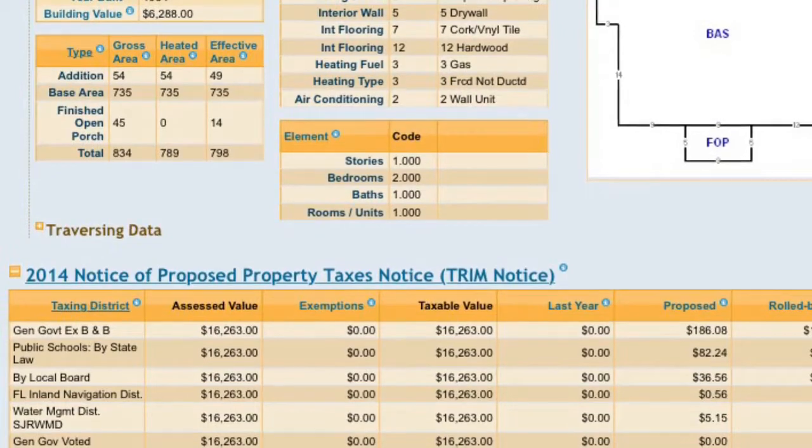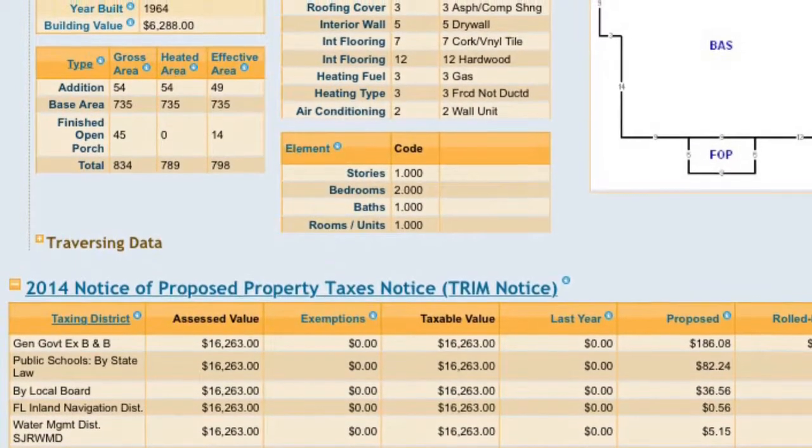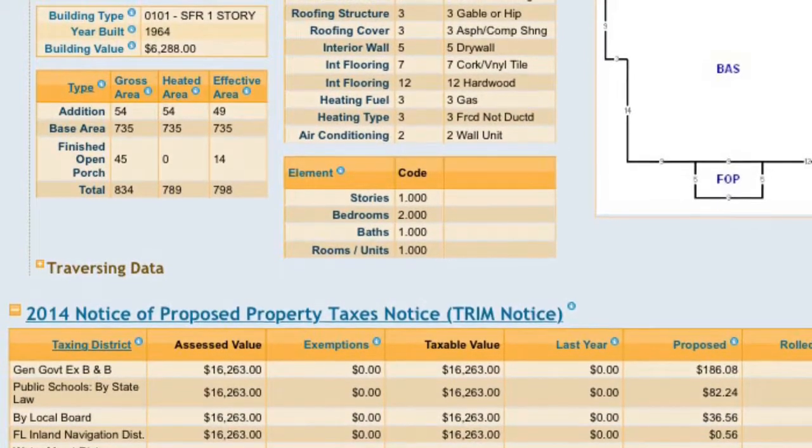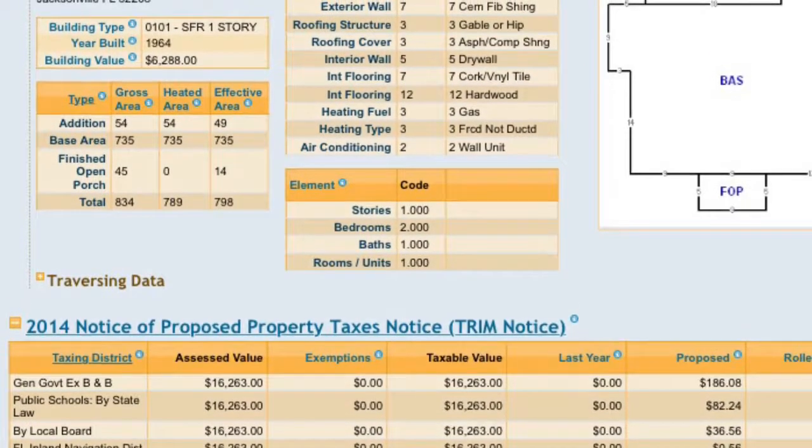Here, I'm showing you the interior walls, exterior walls, bedroom, bathrooms, floor layout, as well as the square footage, and even more numbers that could be of value to you.